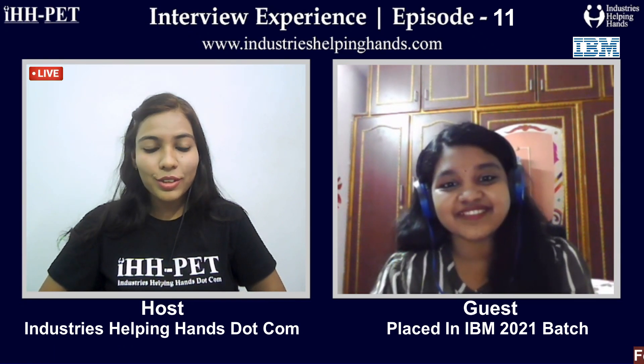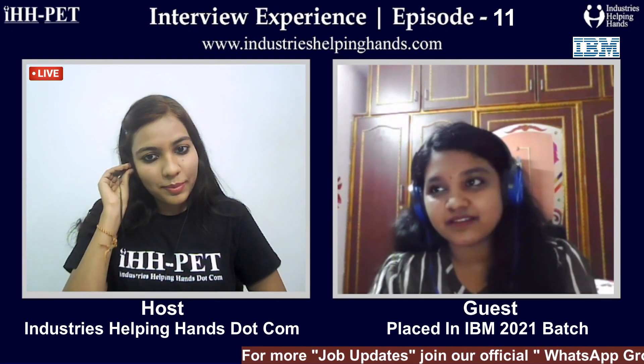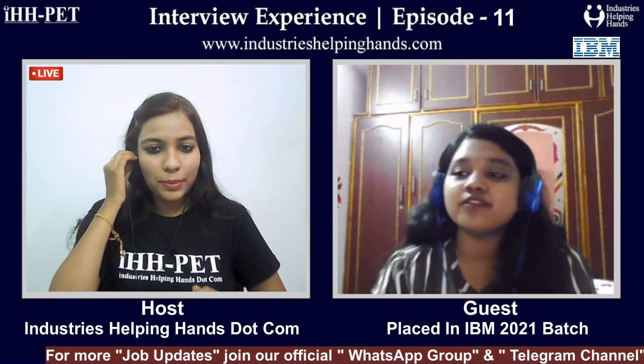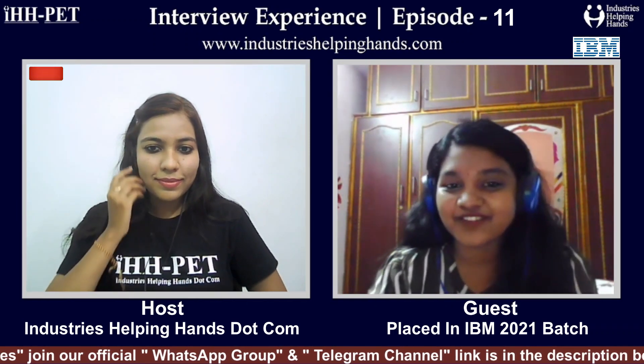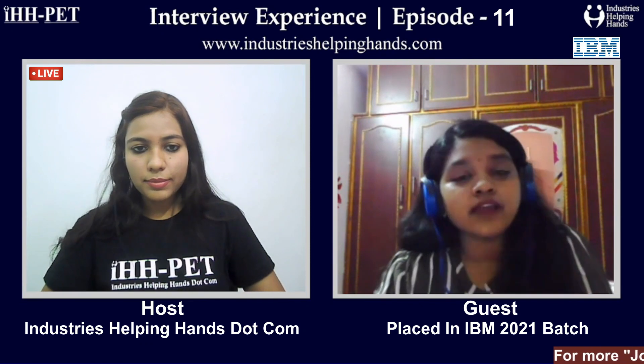After placing in IBM I also tried for Infosys and got selected there too, though I wasn't focused on it — I just gave it normally. For the programming section, I learned through HackerRank. Whatever I learned I applied, and that led to success.